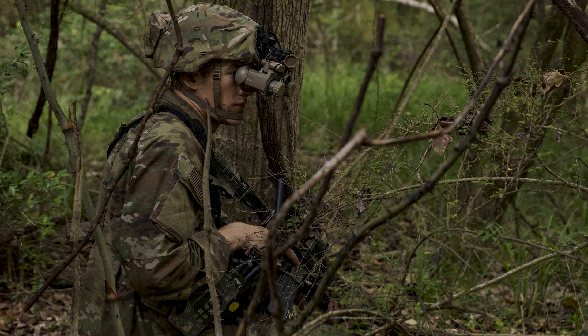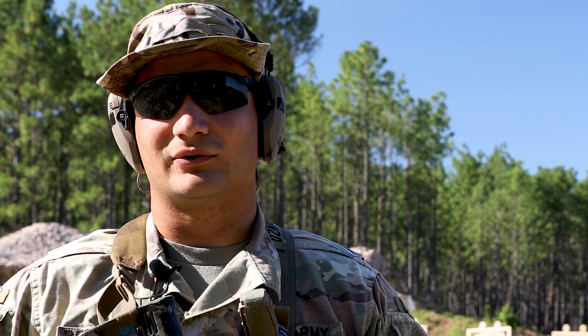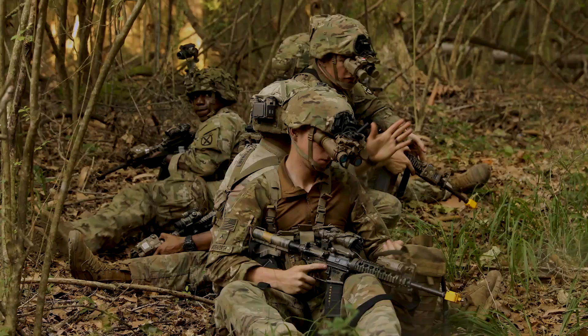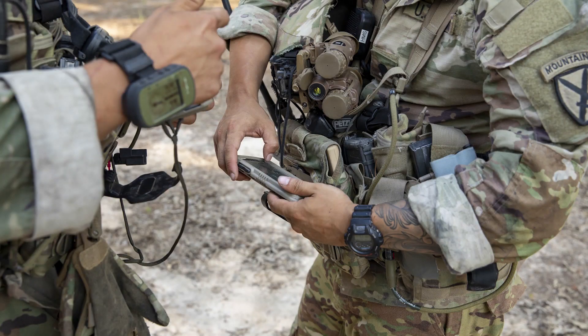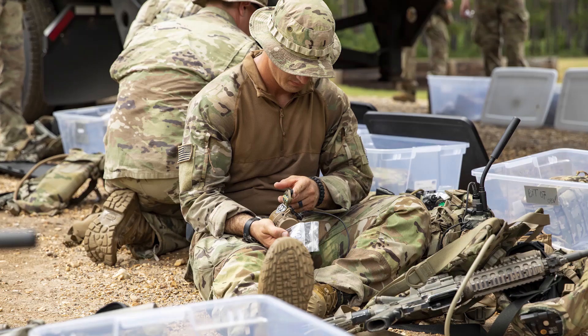Compared with the PVS-14s, the biggest difference is that the new NVGs have thermal capability as well as the old IR capability. It's also a lot clearer to see — it's like looking through a camera. Everyone likes new stuff, and the Army striving to bring new capabilities to us is something everyone's excited for.